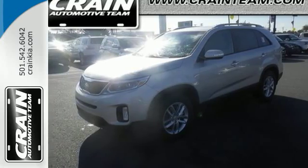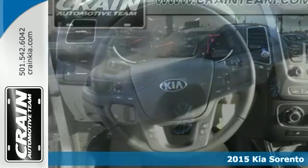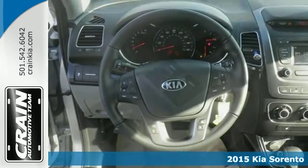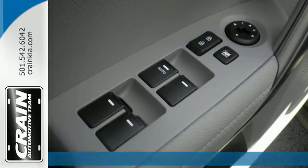Here's a 2015 Kia Sorento — a perfect blend of efficiency and functionality. This Sorento has everything you need and more.